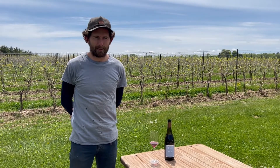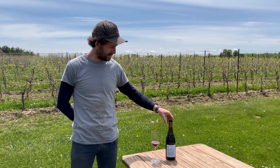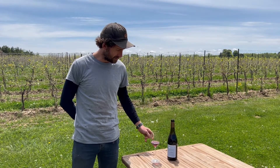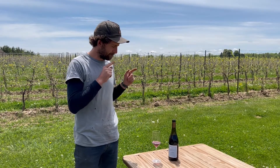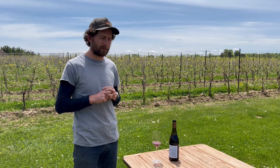Hello, back for another wine release. We have today the Standing Stone Pinot Noir 2020 from the County Line Block — a fun, exciting wine for us to be sharing.